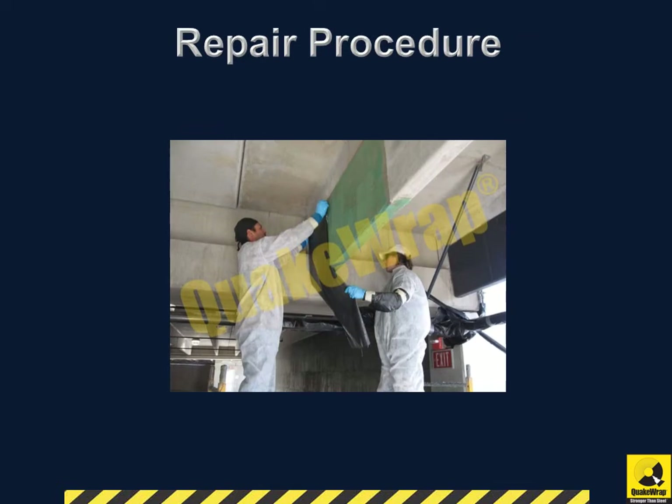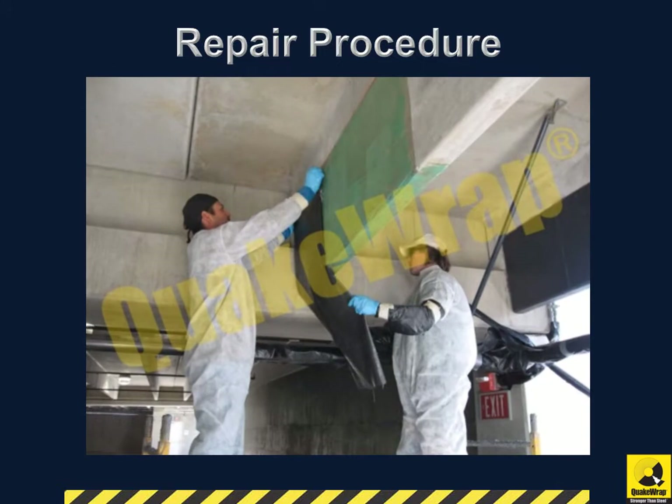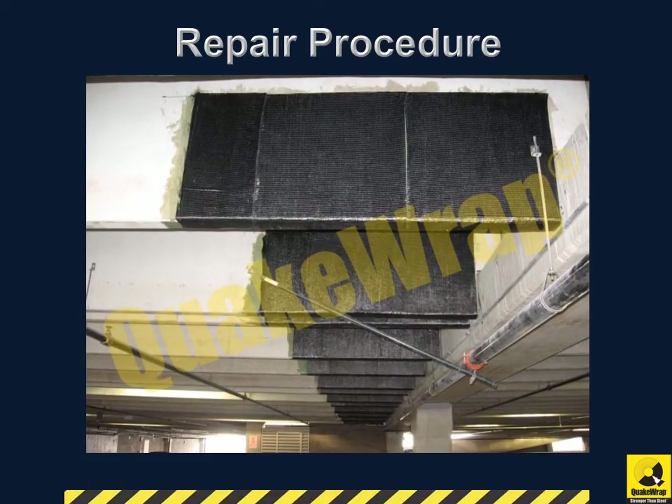QuakeWrap FRP Repair System was selected since it could be applied quickly while the parking structure remained open. The stems were retrofitted with QuakeWrap FRP carbon fabric to seal the areas of potential steel reinforcement corrosion. In areas where steel reinforcement was exposed and corroded, the FRP fabric provided the necessary shear reinforcement.